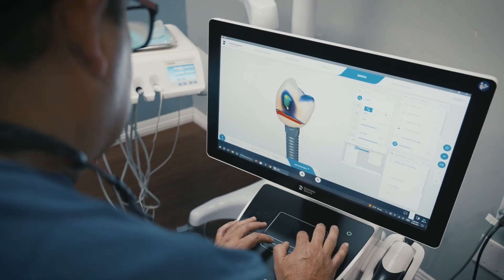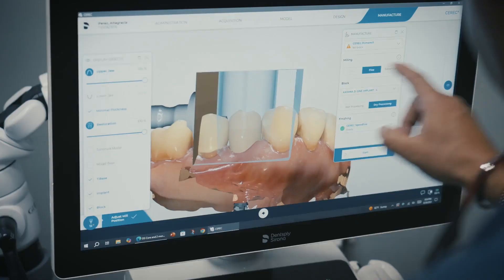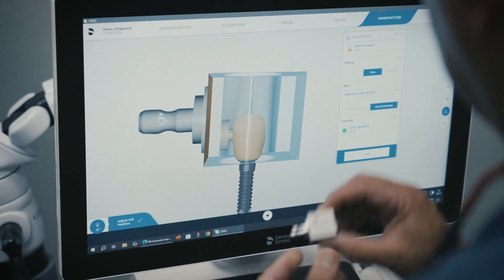Next, we design and mill with Aceric software and Aceric Prime Mill — fast, precise, and efficient.